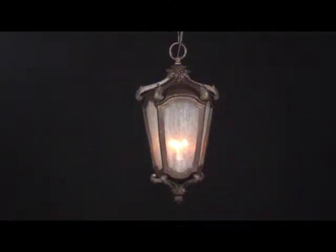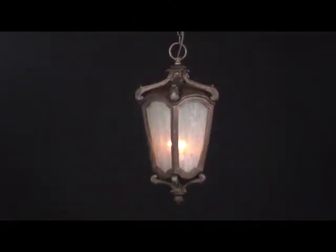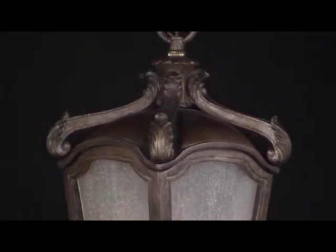Bastille Collection. Elegantly masculine, the Bastille hanging lantern adds a touch of stately charm to any outdoor setting. The warm walnut finish and exclusive nightshade glass cast a comforting glow, creating a sense of home and tradition in the outdoor room.